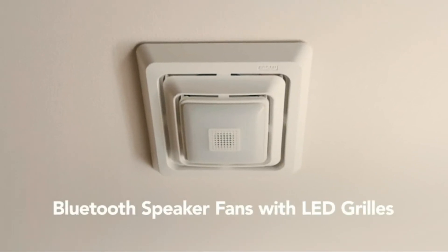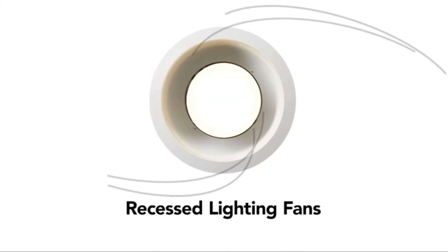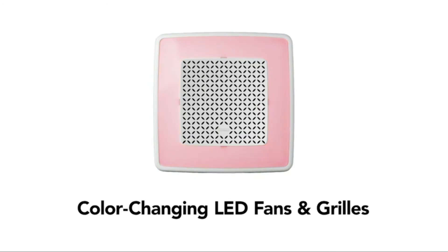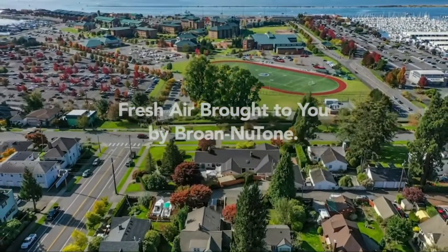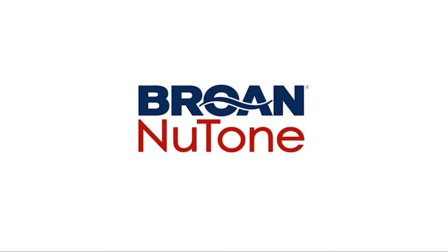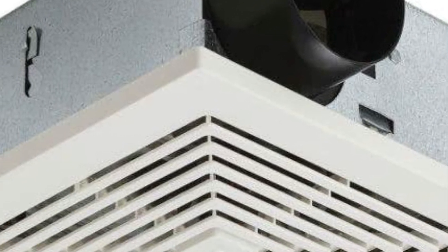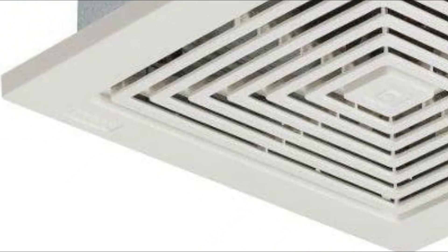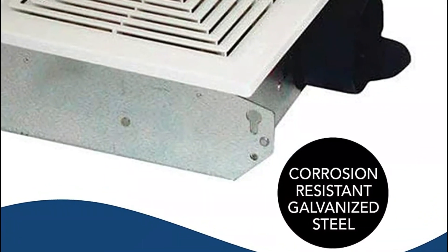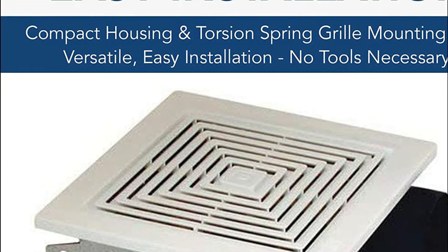Ventilation fans help get rid of cigarette smoke and cooking odors, and can be mounted on the ceiling or wall. It runs at 70 CFM with a 6.0 sone rating, ensuring quiet operation. The compact housing fits easily between ceiling joists and wall studs. The grilles can be painted to match your existing decor. The motor is permanently lubricated and plug-in, with a specially designed polymeric blower wheel ensuring high-quality performance every time.